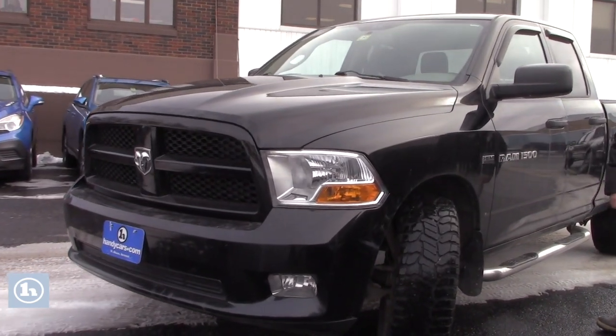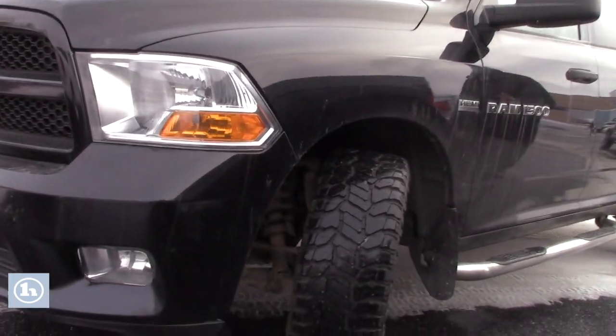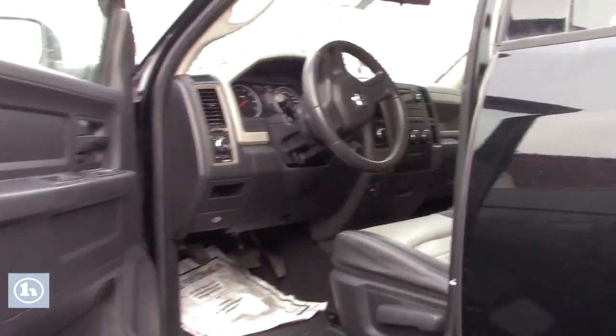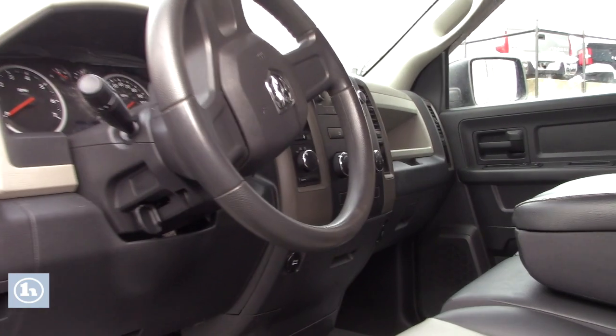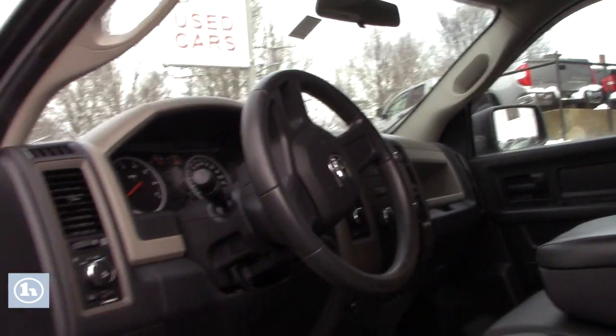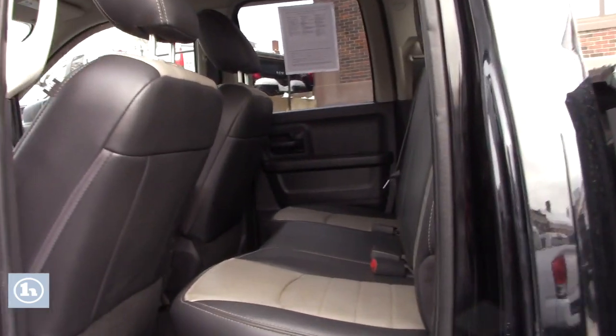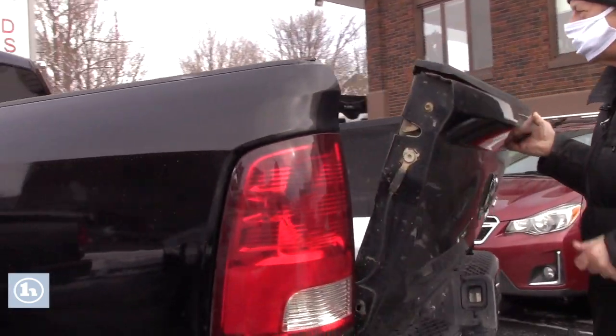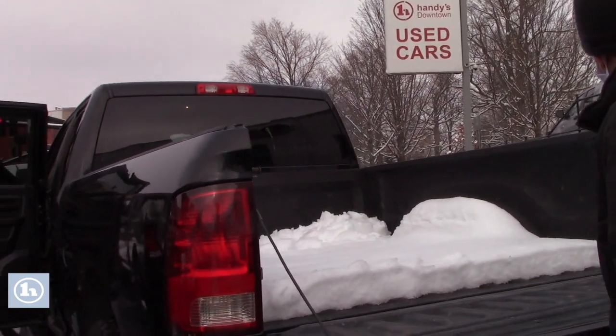This has the 5.7 Hemi. Got a great set of tires on here. Running boards. Beautiful interior — two-tone. Lots of room in the back, seats fold up. Spray-in bed liner.